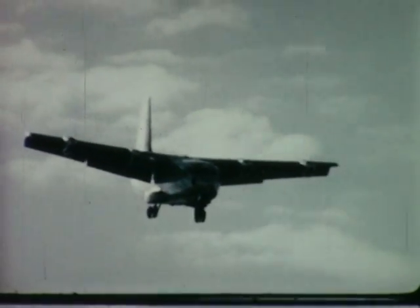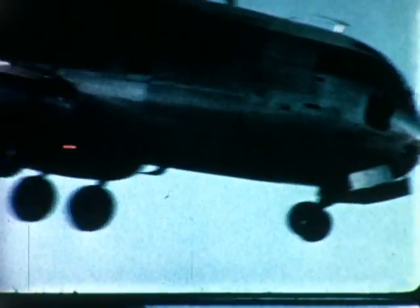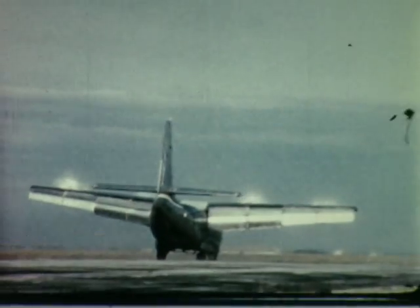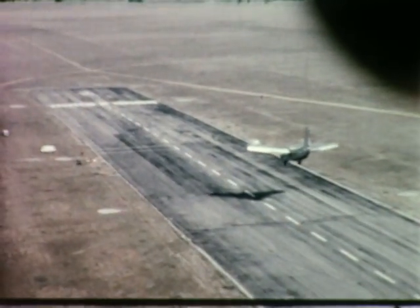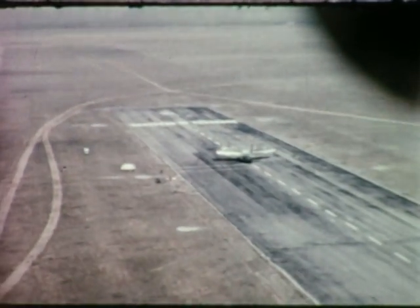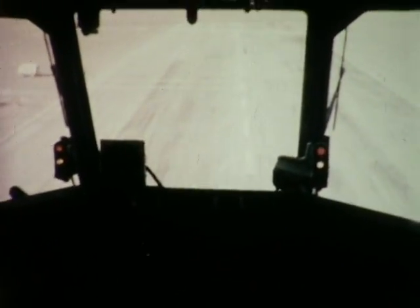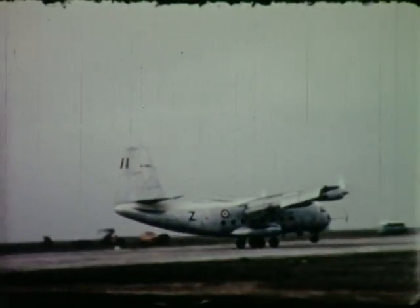To make use of the deflected slipstream principle, the 188 has large full-span flaps. These flaps are triple-slotted, have rearward travel, and can be deflected downward to an angle of 100 degrees. Being totally immersed in the propeller slipstream, they provide the high lift needed for STOL operations. For example, at a weight of 51,600 pounds, the Model 188 powered by 1,500 horsepower has a landing roll of less than 450 feet, and on a 103-degree Fahrenheit day it can land over a 50-foot obstacle in less than 950 feet.